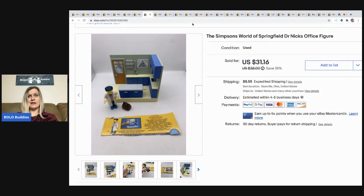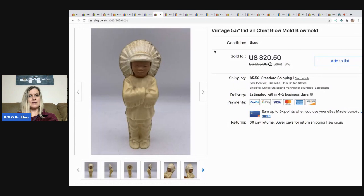The Simpsons World of Simpsons Dr. Nick's Office — somehow I had it listed and it got magically unlisted, so I relisted it and it sold very quickly. This came from a thrift store in a huge Simpsons lot I really lucked out on. It sold for $31.16 and the buyer paid shipping.